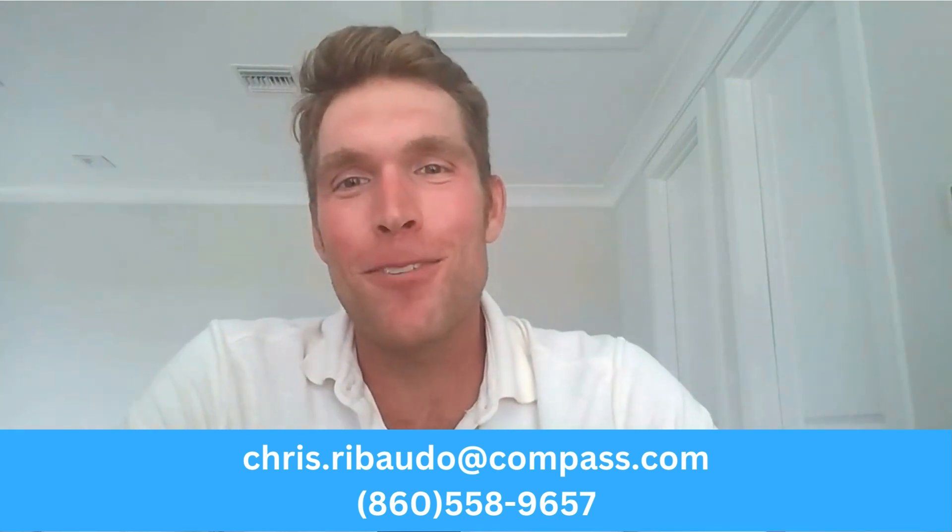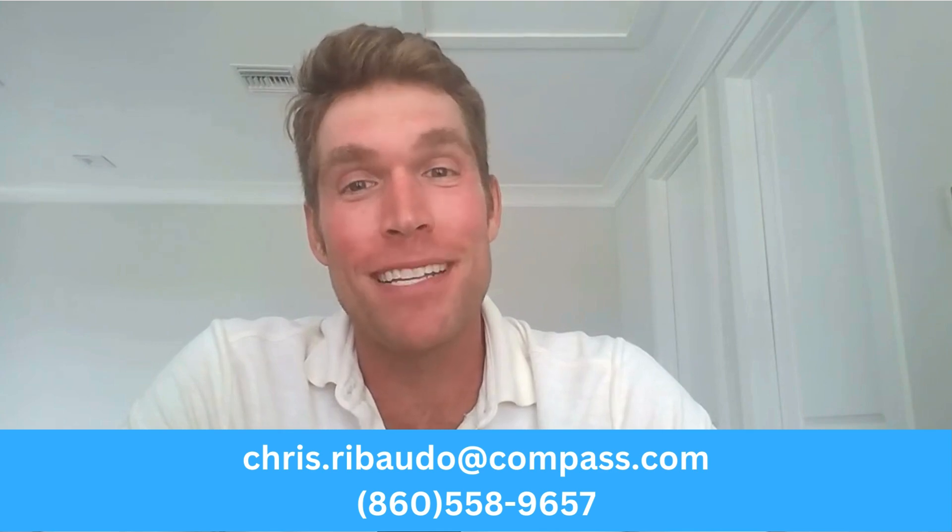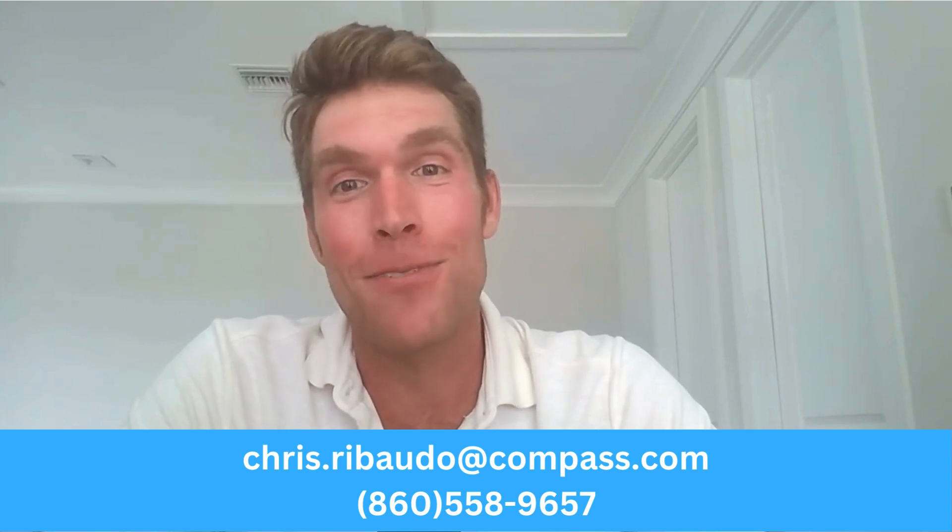Hey real estate lovers, Chris Rubato here. Welcome to my channel where we discuss all things Florida real estate and happenings right here in Southwest Florida.